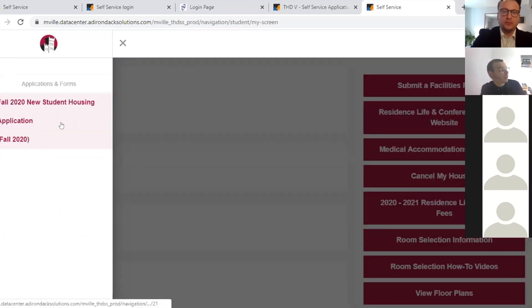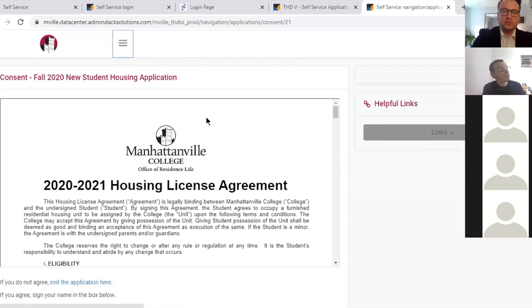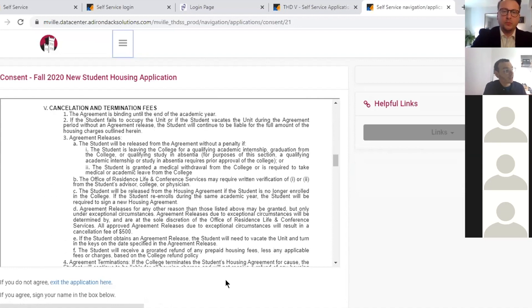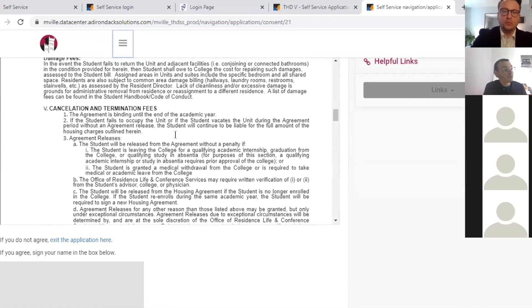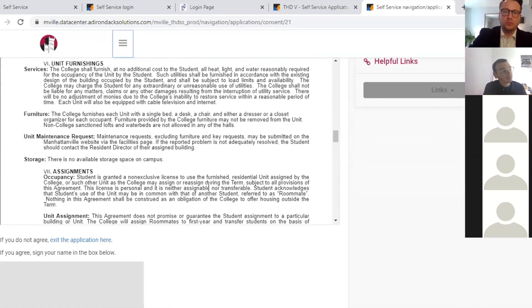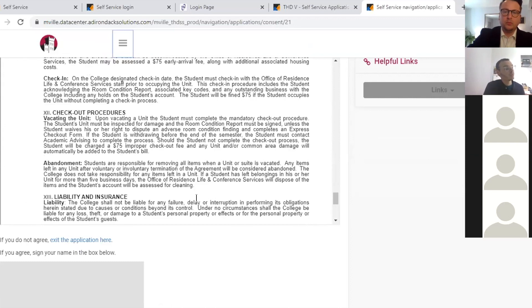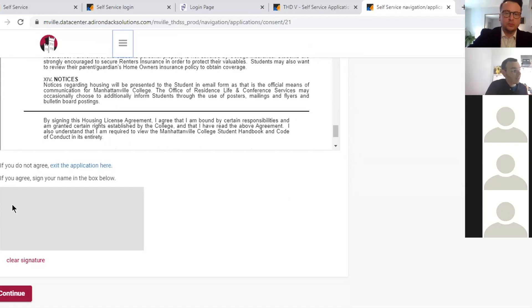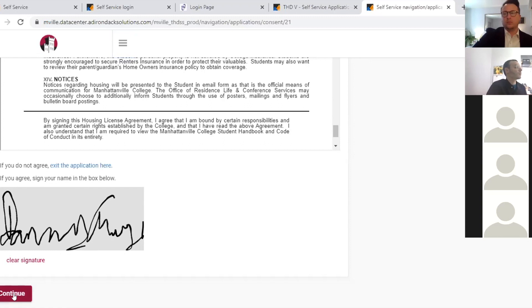You click on the new student application and it opens up. The first thing to do is read the housing license agreement — these are all our policies and procedures related to living on campus. It is a fairly lengthy document, so we want to make sure you read it before you sign below. We'll also send you a copy, and once you complete the application you'll be able to see it in PDF version.